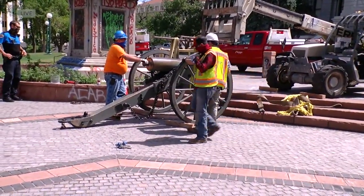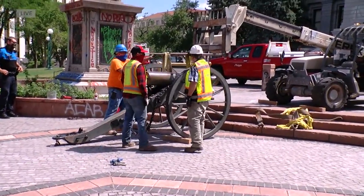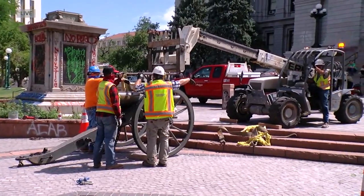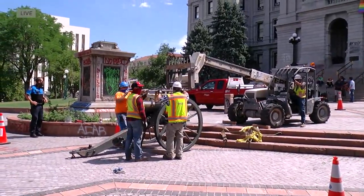These cannons are extremely heavy, so they're using a forklift to lift them up, and then they'll eventually put them in the back of a flatbed trailer. Again, the Union Soldier statue came toppling over at about 1:30 this morning.